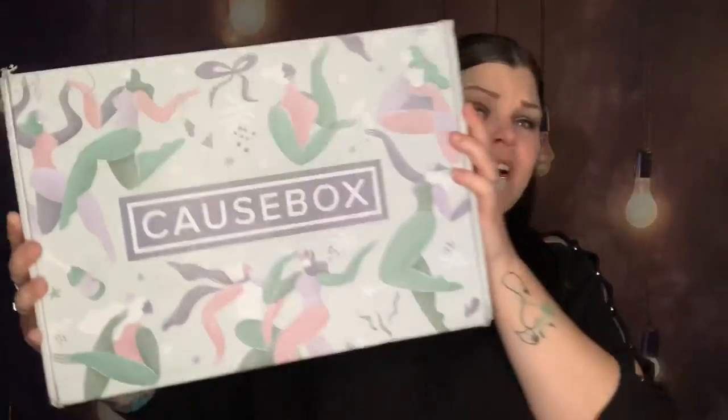Hi you guys, thank you so much for tuning into my channel. So today the Cause Box finally just arrived — this is the winter seasonal box. You guys want to see what's inside? Stay tuned.